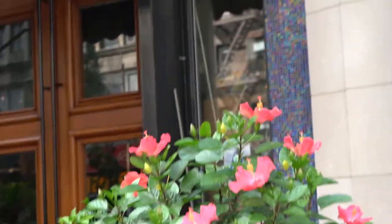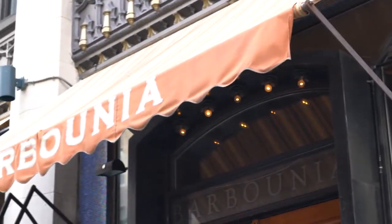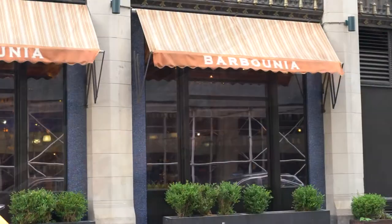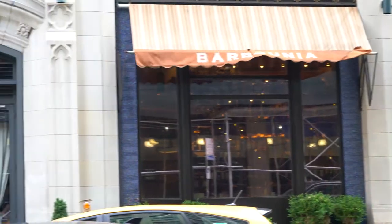And the inside is just as beautiful as the outside. A lot of work gets put into this. Another view of the beautiful French restaurant, Bar Punia.